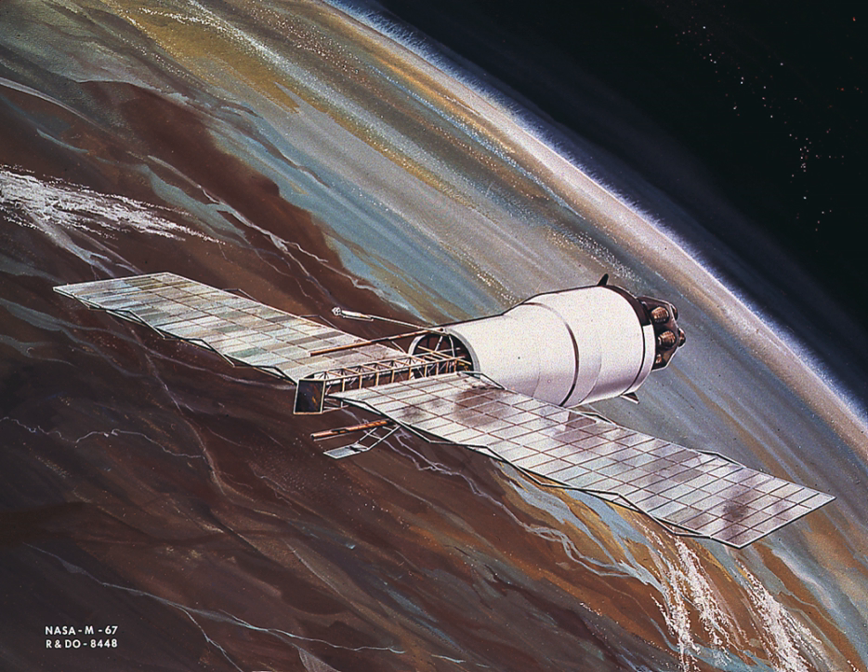After first stage separation and second stage ignition, the launch escape system was jettisoned. When the second stage attained orbit, the 10,000-pound Apollo boilerplate command and service modules were jettisoned into a separate orbit. Then a motor-driven device extended the wing-like panels on the Pegasus to a span of 96 feet. The Pegasus wings remained attached to the Saturn I's second stage as planned.